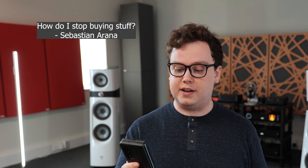How do I stop buying stuff? If you figure that one out, let me know. Thanks.